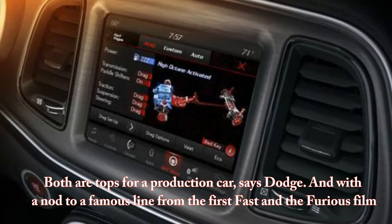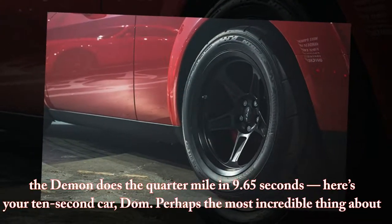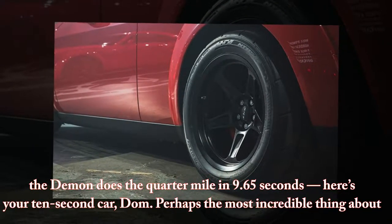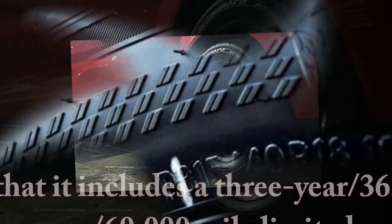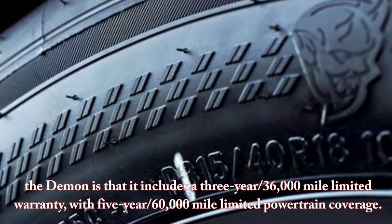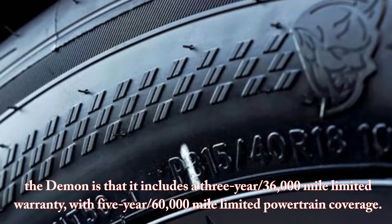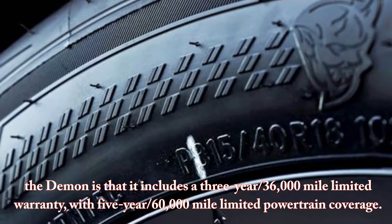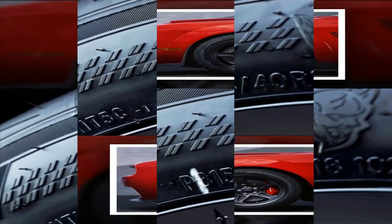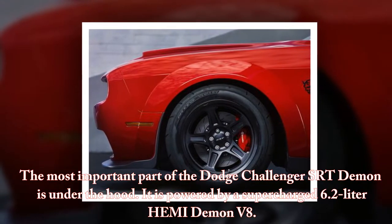With a nod to a famous line from the first Fast and the Furious film, the Demon does the quarter-mile in 9.65 seconds — here's your 10-second car, Dom. Perhaps the most incredible thing about the Demon is that it includes a 3-year/36,000-mile limited warranty, with 5-year/60,000-mile limited powertrain coverage.